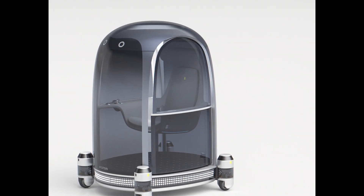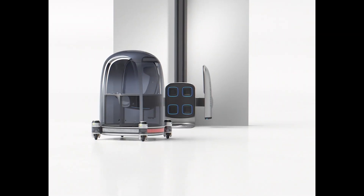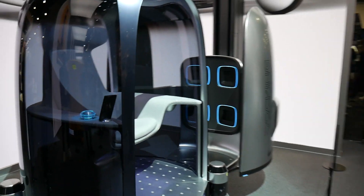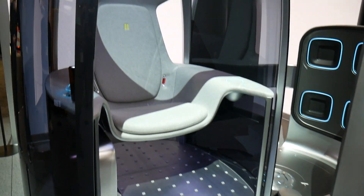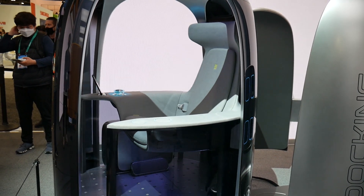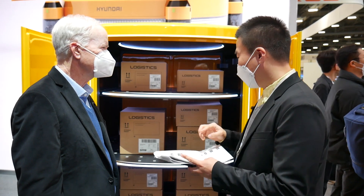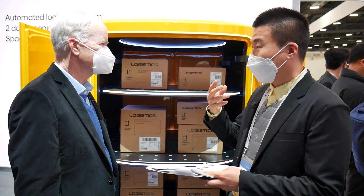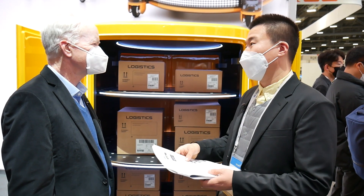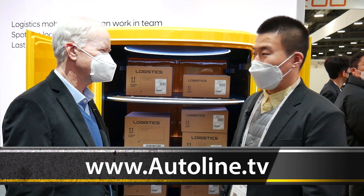It must be very exciting for you to work on a brand new concept like this. Yes, I'm very excited because the P&D module is a very interesting concept. We worked from scratch to realize the concept and adapt it into a real product — that's very interesting work. Dr. Ko, thank you so much for your time this morning. Thank you so much.